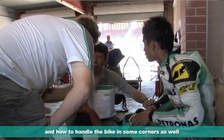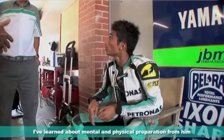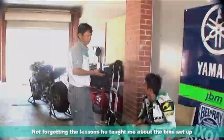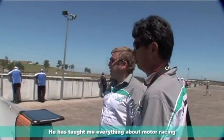He has a lot of experience and great skills. I want to learn from him about physical and mental preparation before a race, and I can also learn about the motorcycle with him. He's a great team manager for me.